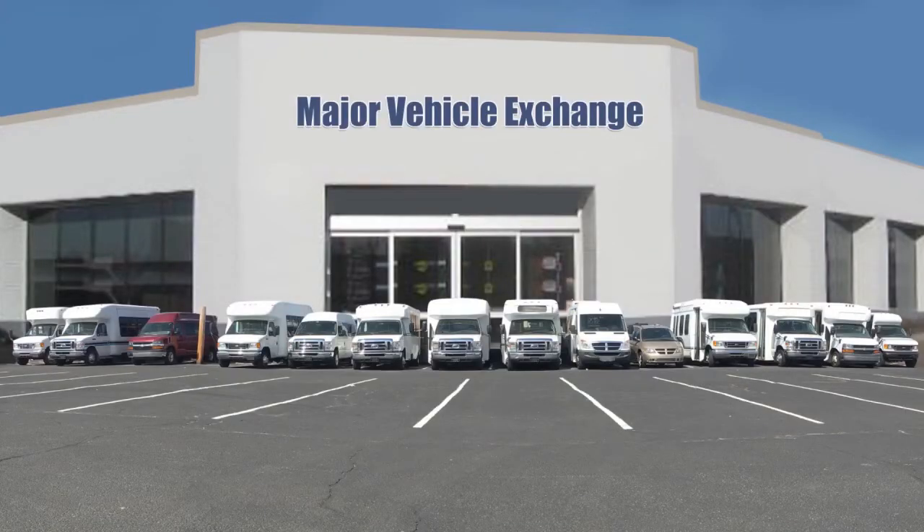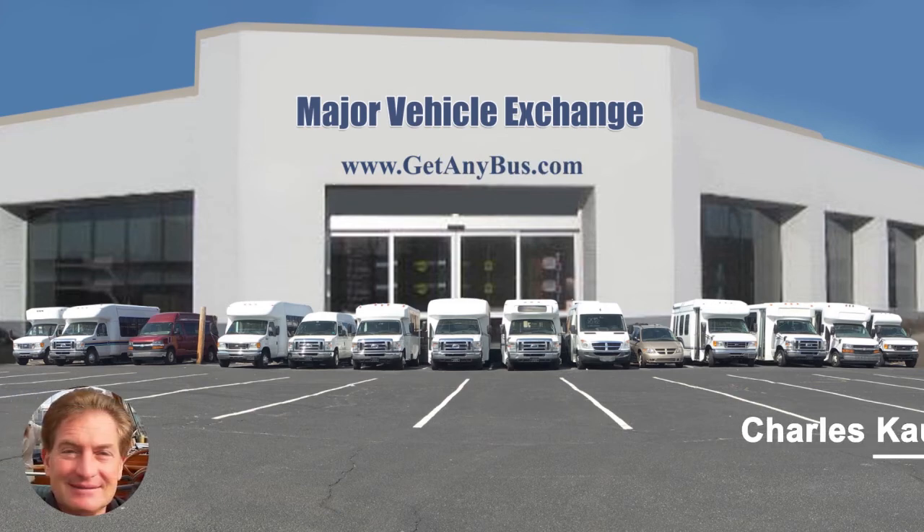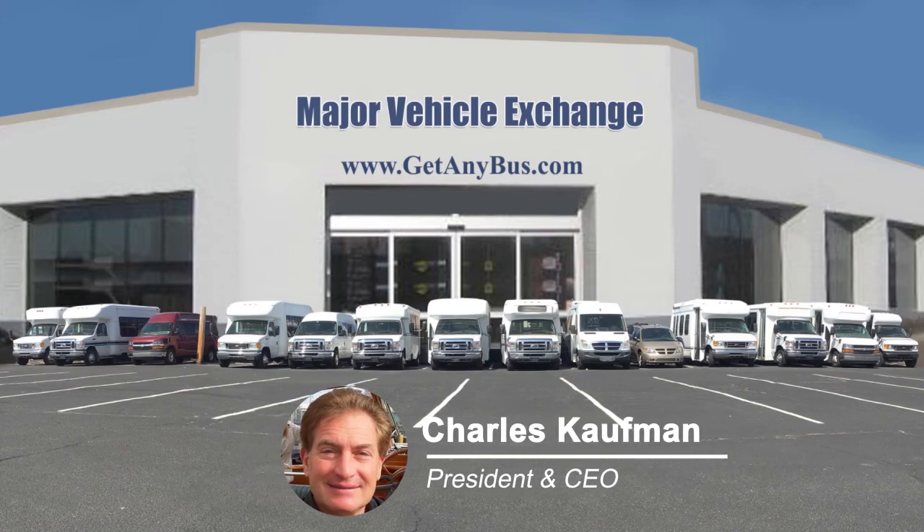For more information on our used 15-passenger buses for sale, visit www.getanybus.com and call Charlie at 516-333-7483 today.